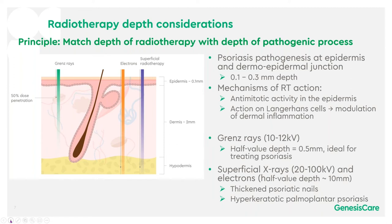Superficial X-rays and electrons, which can go up to around 5 to 10 millimetres, can be used where there are thickened psoriatic nails or hyperkeratotic palmoplantar psoriasis.